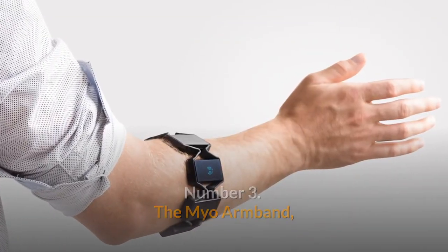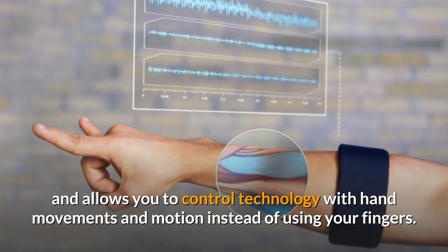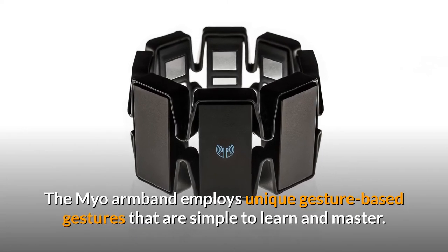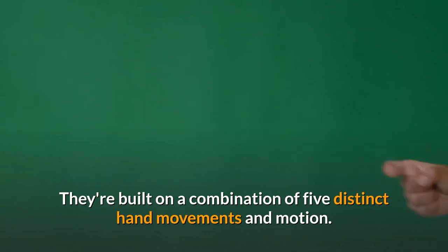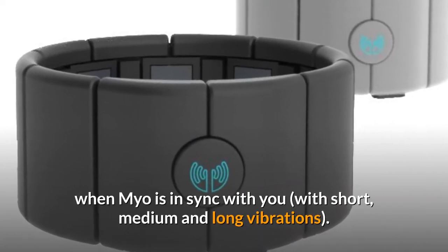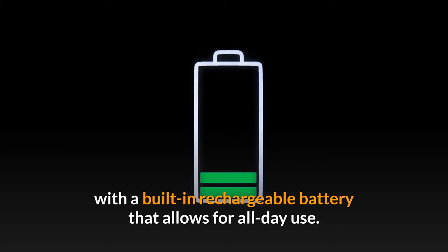Number 3: The Myo Armband. The Myo Gesture Control Armband detects muscle activity in your forearm and allows you to control technology with hand movements and motion instead of using your fingers. For ages 12 and up, the Myo Armband is one-size-fits-all. It employs unique gesture-based gestures that are simple to learn and master, built on a combination of five distinct hand movements and motion. You'll even get haptic feedback when Myo is in sync with you, with short, medium, and long vibrations. The armband is small and unobtrusive — it weighs less than a wristwatch — with a built-in rechargeable battery that allows for all-day use.